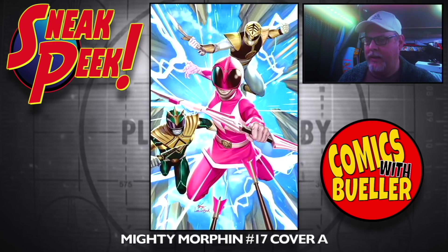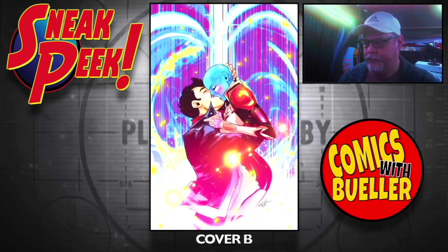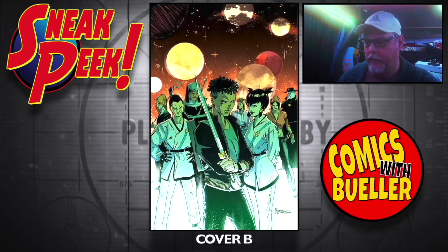Mighty Morphin number 17 — the A cover and the B cover. Seven Secrets number 15 — Cover A and Cover B.